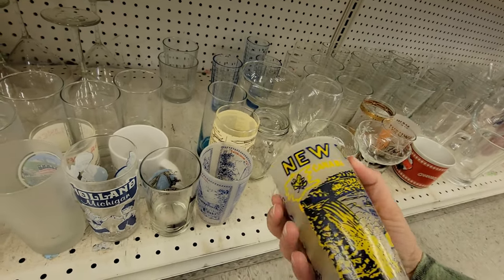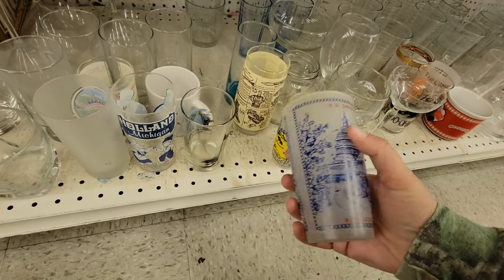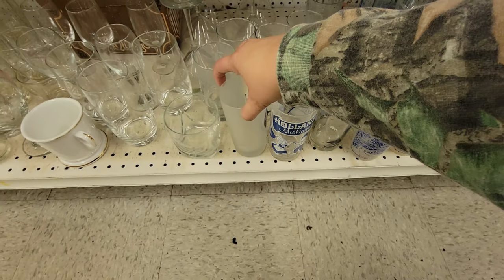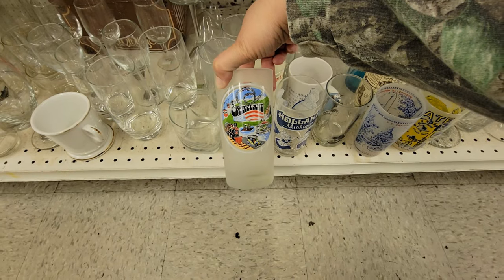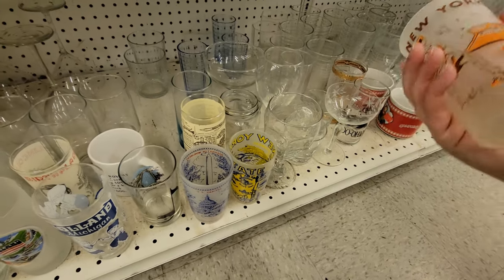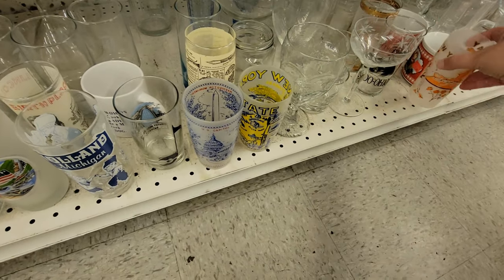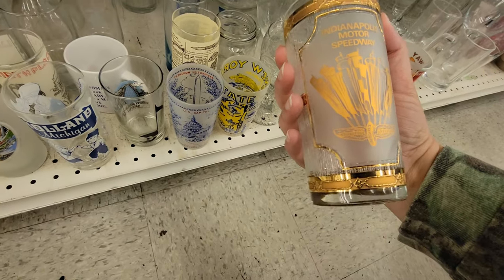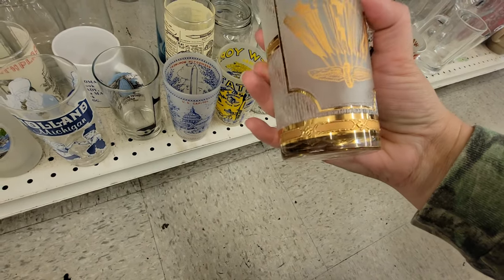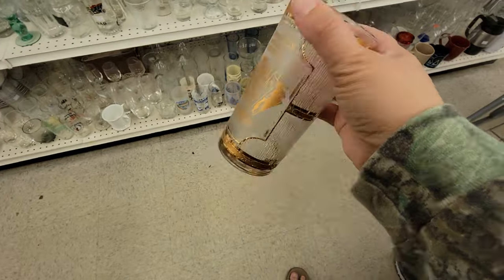These are souvenir cups with the frosted design - I wonder if they're Libbey. I've got New York State, Washington DC, Holland Michigan, Opryland USA - so that's cool to see all the different ones. New York Thruway - that's pretty worn off though, they put it through the dishwasher. That's pretty - Indianapolis Motor Speedway. I'm gonna look that one up. A few were listed but none sold, so we're gonna leave it here.